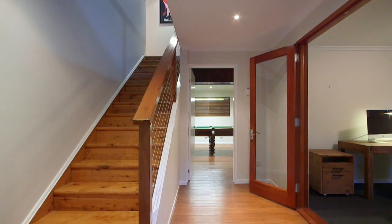One of the first things you'll notice when entering this home is the abundance of space. You'll find yourself occupied with the natural flow of the home as soon as you enter.